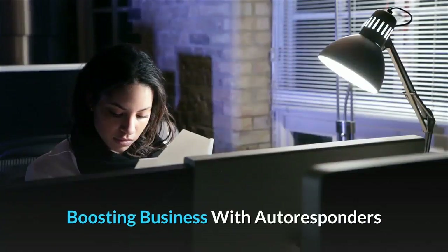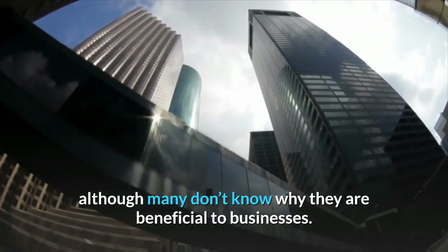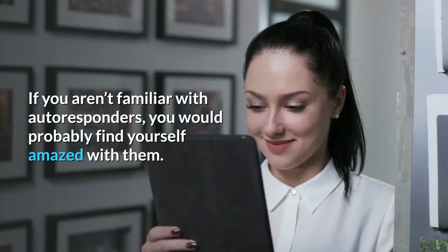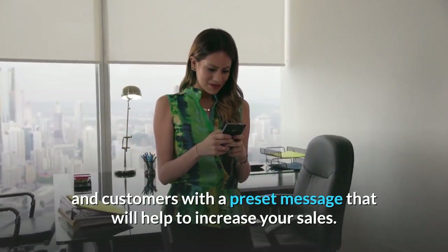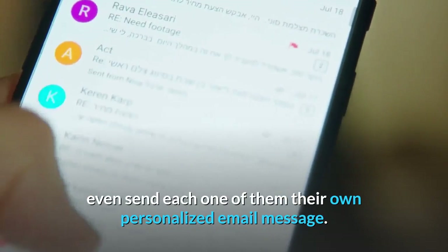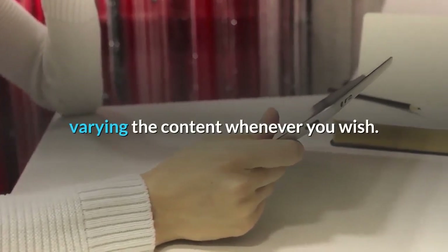Boosting business with autoresponders. These days, most everyone is familiar with an autoresponder, although many don't know why they are beneficial to businesses. An autoresponder can help your business by automatically emailing your clients and customers with a preset message that will help to increase your sales. An autoresponder can help your list of clients grow, even send each one of them their own personalized email message. If you choose, you can also follow up each individual email with repeated emails, varying the content whenever you wish.